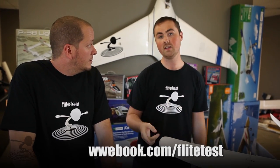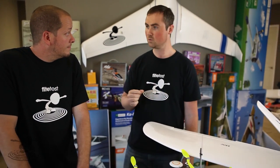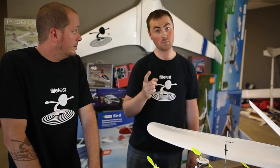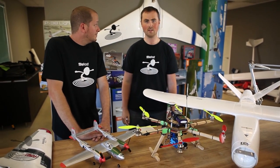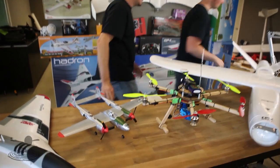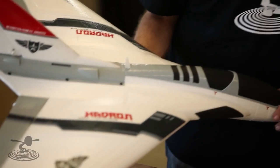Thank you guys for watching. Please join our discussion on Facebook because we get a lot of our content from there, as well as the homepage. And now we have a podcast - listen to that too. We're going to have some interviews coming up from NEAT Fair, which is going to be pretty cool. Thanks for watching, we've got orders to fill - see you next time!